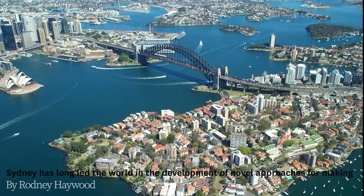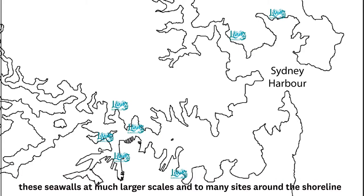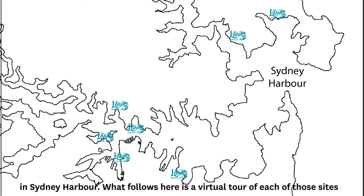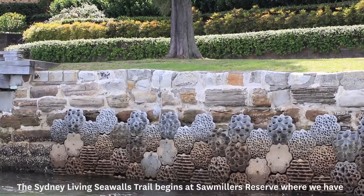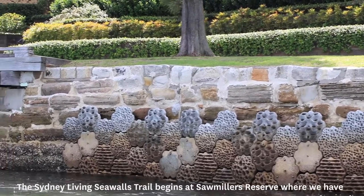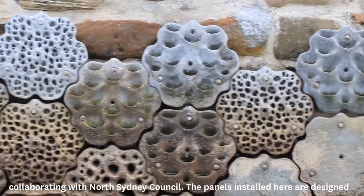Sydney has long led the world in the development of novel approaches for making our sea walls more ecologically sustainable, and now we're beginning to apply these living sea walls at much larger scales and to many sites around the shoreline in Sydney Harbour. What follows here is a virtual tour of each of those sites, pieced together with photos and video that our research team has collected. The Sydney Living Sea Walls Trail begins at Sawmillers Reserve, where we've been collaborating with North Sydney Council.